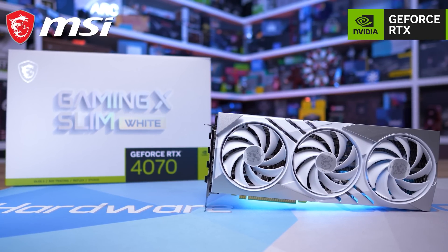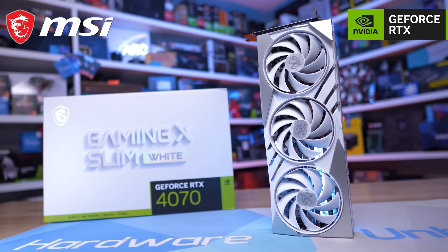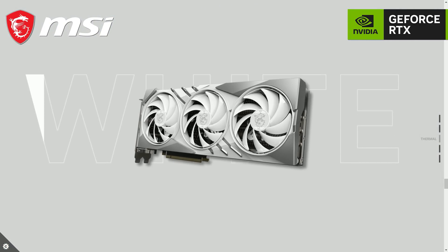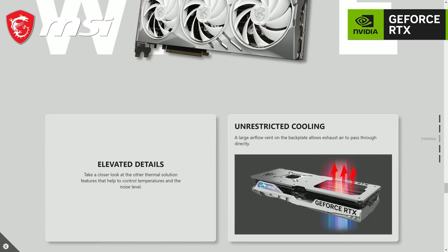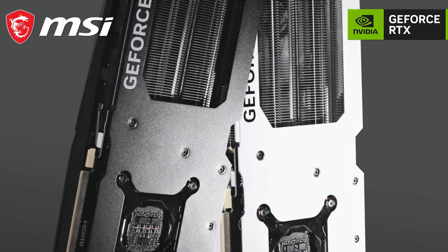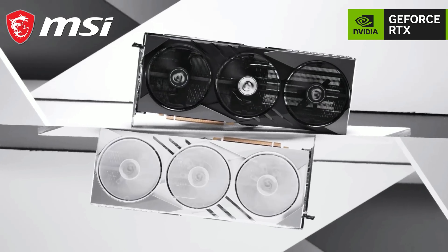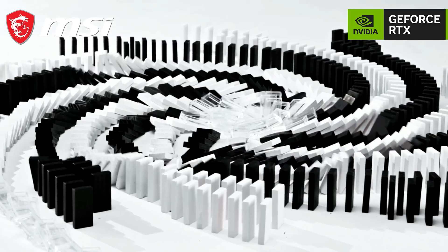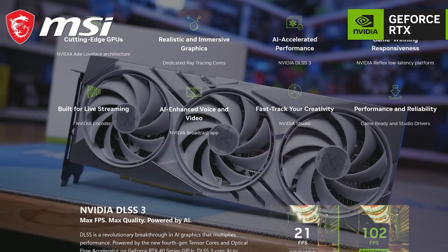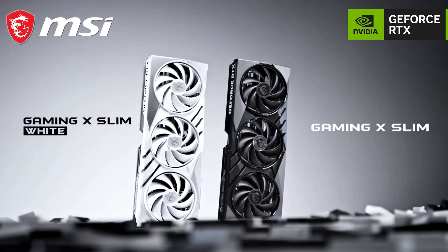The Hardware Unboxed Computex coverage is brought to you by MSI and Thermal Grizzly. Check out MSI's all-new gaming slim graphics cards — they're thinner and lighter, allowing for hassle-free compatibility and installation, while still delivering award-winning performance. Included is the latest Trifrozer 3 cooler in either black or white using Torx 5.0 fans, a nickel-plated copper base plate with up to eight core pipes for optimal heat dissipation and ultra-quiet operation. Enjoy ray tracing and DLSS 3 with NVIDIA's AIDA architecture, and tap into elite-level system responsiveness through Reflex, giving you the competitive edge in-game. Learn more about the all-new MSI GeForce RTX 40 Series Gaming Slim Graphics Cards via links in the description.